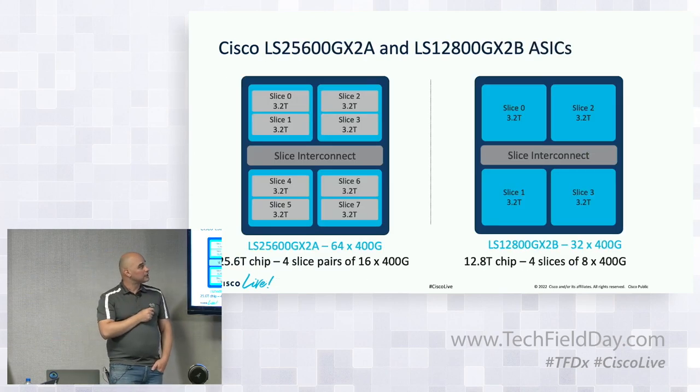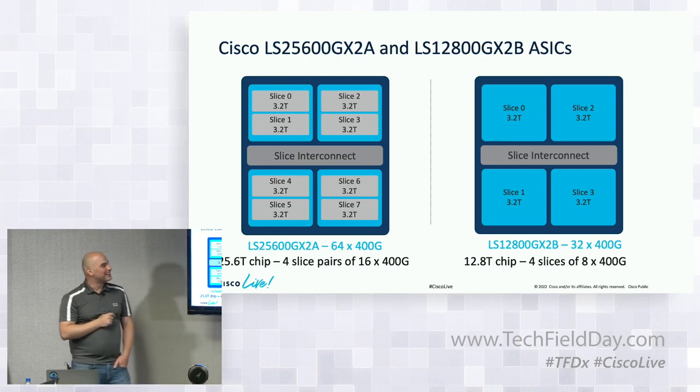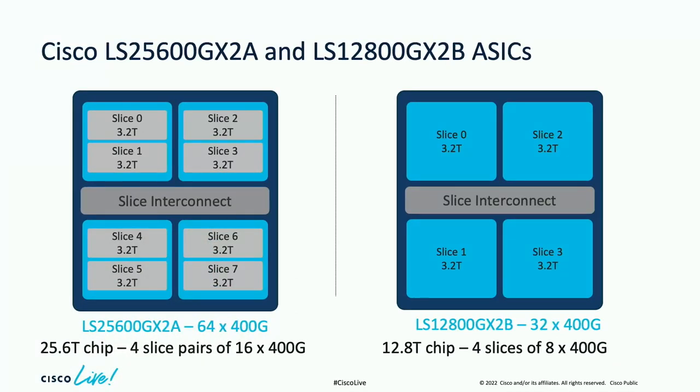Taking a closer look at the GX2A ASIC: it has four slice pairs — essentially eight slices — all connected with what we call a slice interconnect, providing non-blocking connections between all slices, just like any other Cloud Scale ASIC. We get 550-gig SerDes, and the chip can operate at up to 25.6 terabits. The GX2B version doesn't have slice pairs but has just four slices, giving it half the bandwidth.